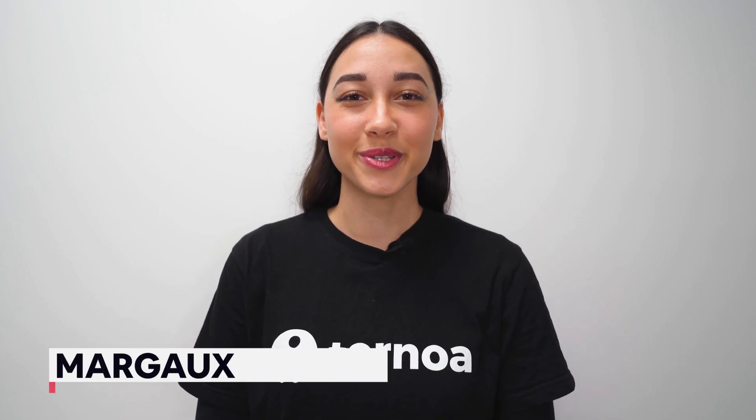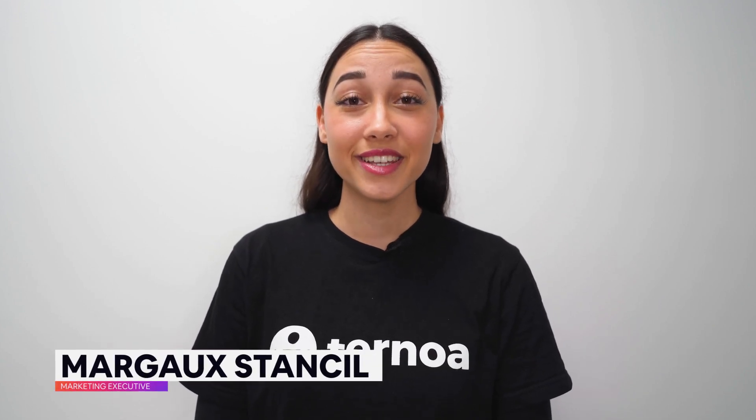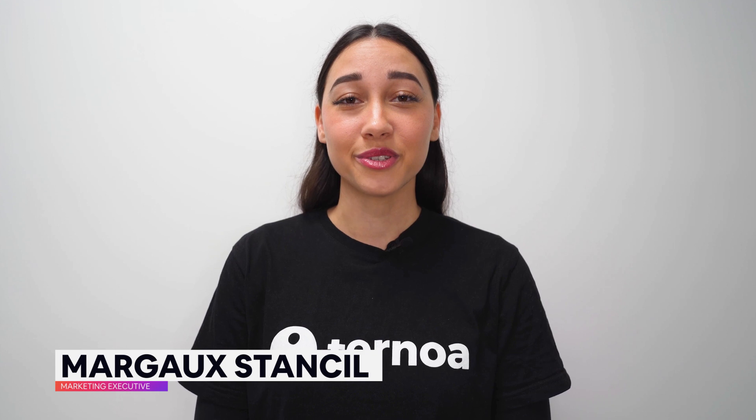Hello everyone, I'm Margo, Ternoa's Marketing Executive, and in today's video I'd like to present to you the Ternoa ecosystem.